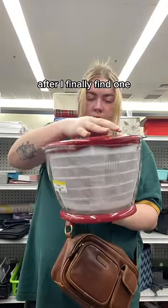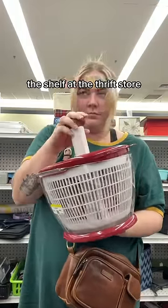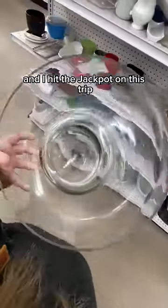You might remember my hunt for a salad spinner — it lasted nearly a year — and of course, after I finally find one, there are just casually three of them sitting on the shelf at the thrift store.